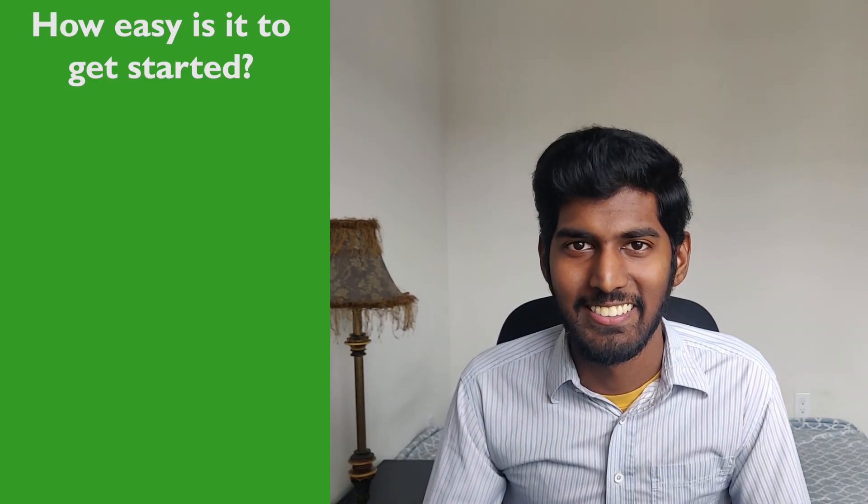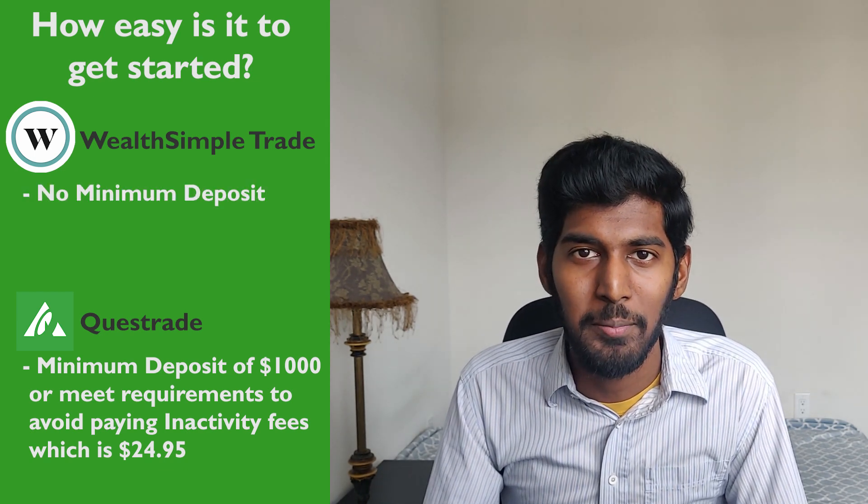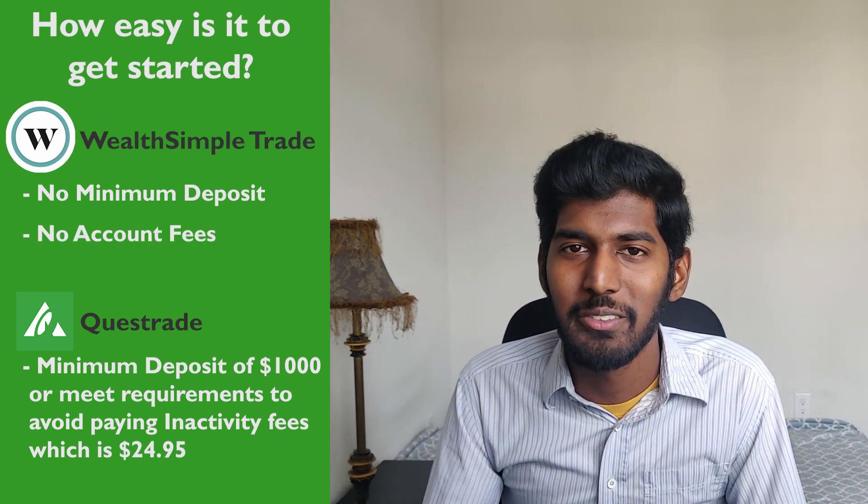How easy is it to get started? Getting started with Questrade requires a minimum deposit, or you deal with inactivity fees of $24.95 every quarter — which can be negated if you have over $1,000 invested, deposit $150 every quarter, buy or sell a stock or ETF every quarter, or if you're under the age of 25. Wealthsimple Trade does not require a minimum deposit and has no account fees — you can literally put in $10 and start investing. Wealthsimple Trade wins here.